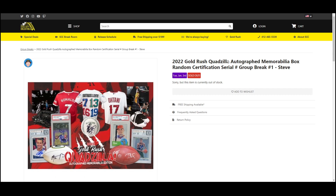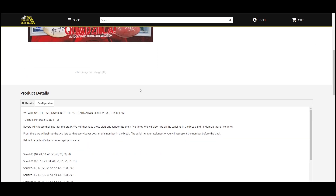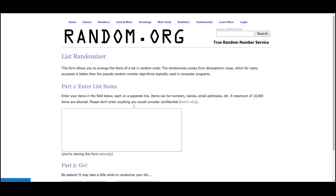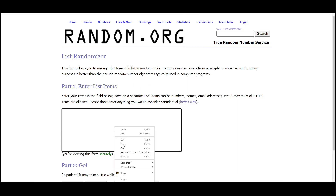Alright everybody, our next break — 2022 Gold Rush Quadzilla autograph memorabilia box, random certification serial number break number one. We're going to randomize the spots five times then the numbers five times, pair those two lists up so that every customer receives a number in the break. Going over to random.org, and there are the 10 names.